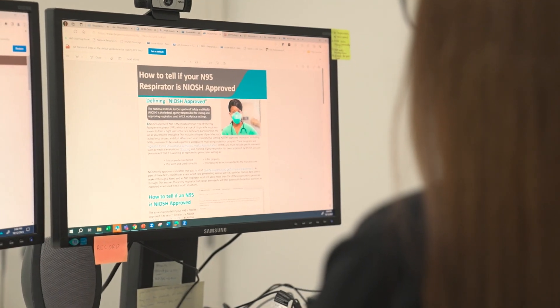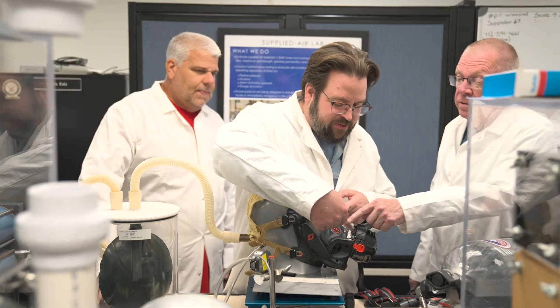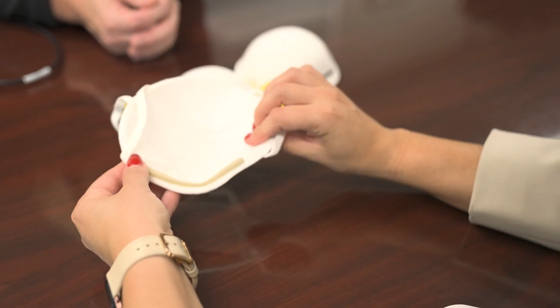Checking approval holders and manufacturing facilities is part of the long-term commitment to quality standards and conformity assessment that is NIOSH approval. We hold that producer accountable for controlling the manufacturing, the labeling, the ongoing quality assurance, the instructions for the user — all of it. We hold that approval holder accountable.